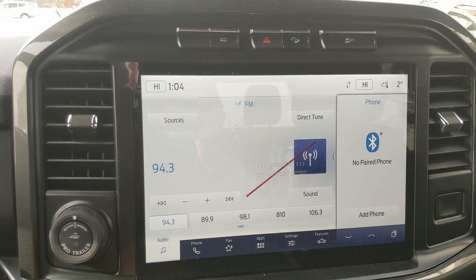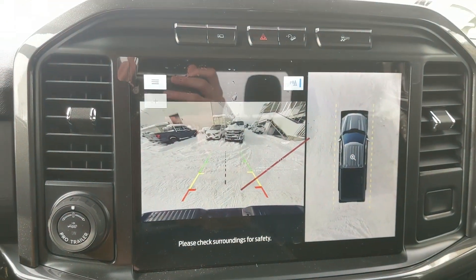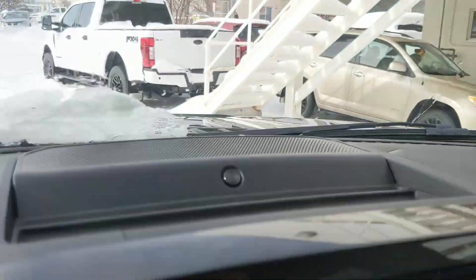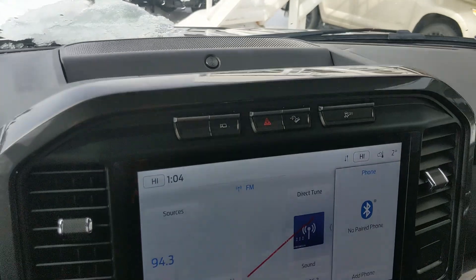Shifting into reverse you have a backup camera with a full 360 view so you can see all around your truck. Above that you have your camera view again with your forward-facing camera, hazards, hill descent assist, traction control shutoff and you have a premium B&O sound system so your audio is going to sound decent.